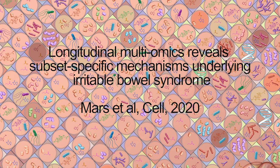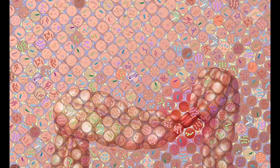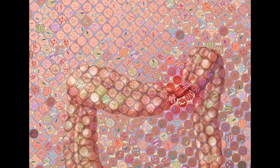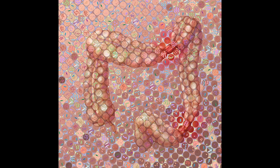Irritable Bowel Syndrome, or IBS, is a globally prevalent disorder predominantly seen in females, and is characterized by abdominal pain or discomfort combined with changes in stool form or frequency. Based on the predominant stool form, IBS is divided into constipation predominant, diarrhea predominant, or mixed subtypes.